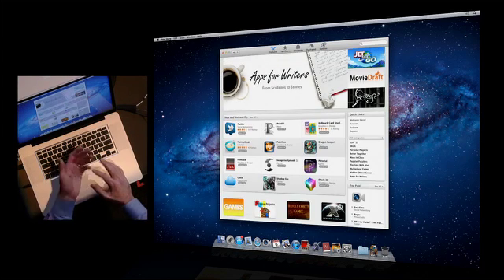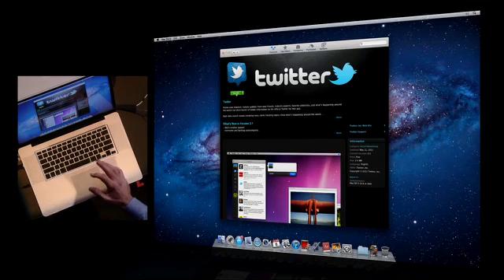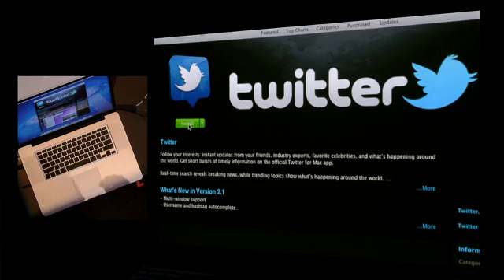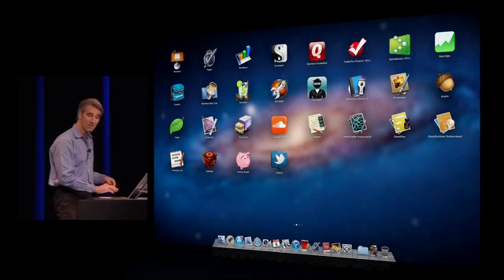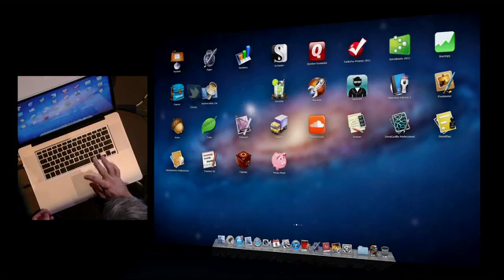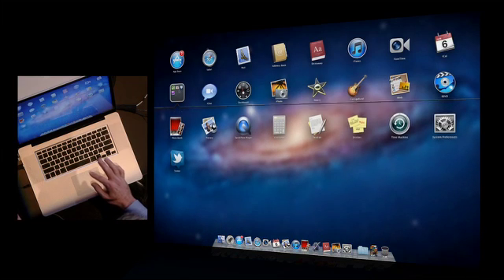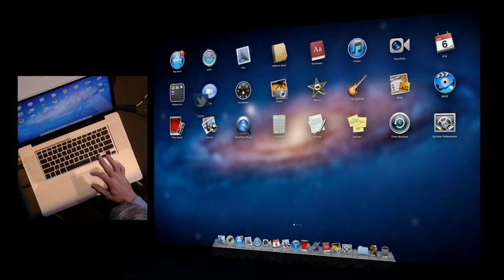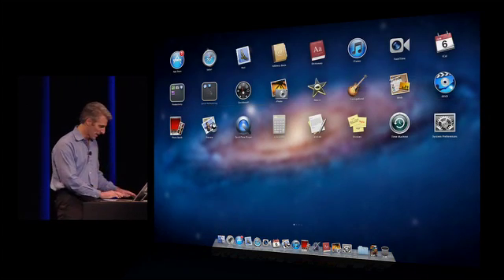Now let's try adding Twitter to our Mac. We click to go to the Twitter product page, and with a click you can buy. The app actually lifts up out of the App Store and flies right into my Launchpad, downloads, and is ready to use. From here I can click and position it wherever I want — maybe move it to the first page. We have folders, like this productivity folder. And if I want to create my own folder, I just pick something up, drop it, and I've created a folder just like that in Launchpad.